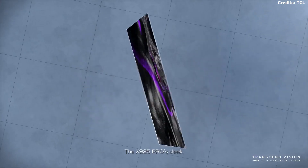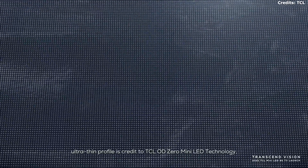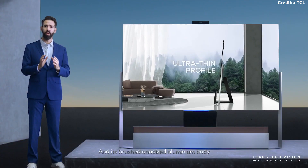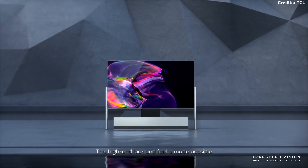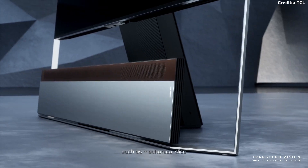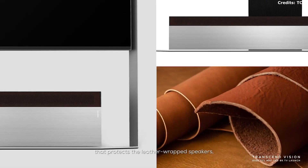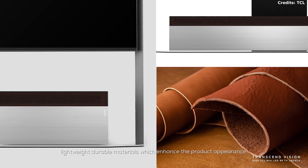The X925 Pro's sleek ultra-slim profile is a credit to TCL ODZERO MiniLED technology, and its brushed anodized aluminum body helps to seamlessly blend into any environment. This high-end look and feel is made possible by TCL's futuristic immersive design approaches, such as mechanical slides that help to protect the leather-wrapped speakers, and extremely thin, lightweight, durable materials that enhance the product's appearance.